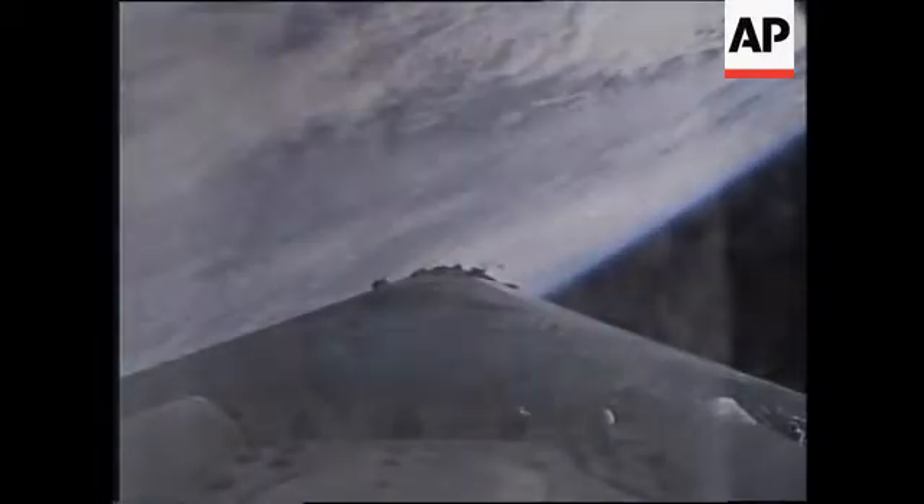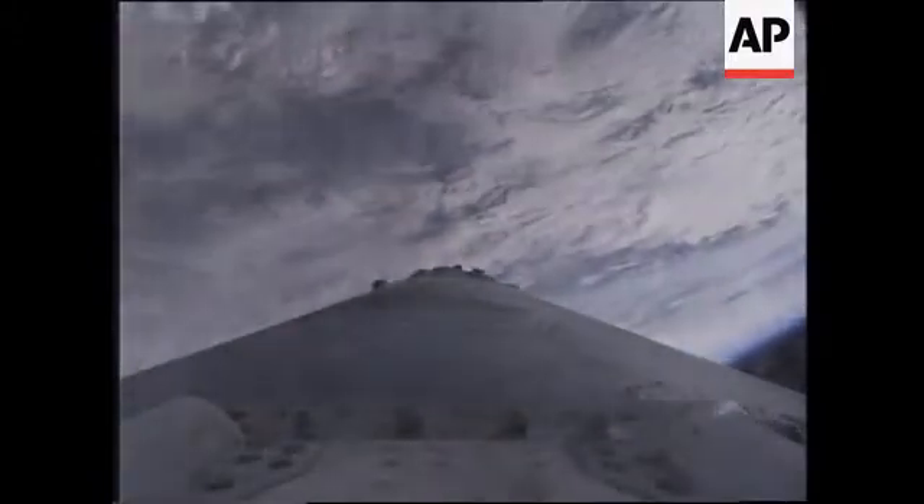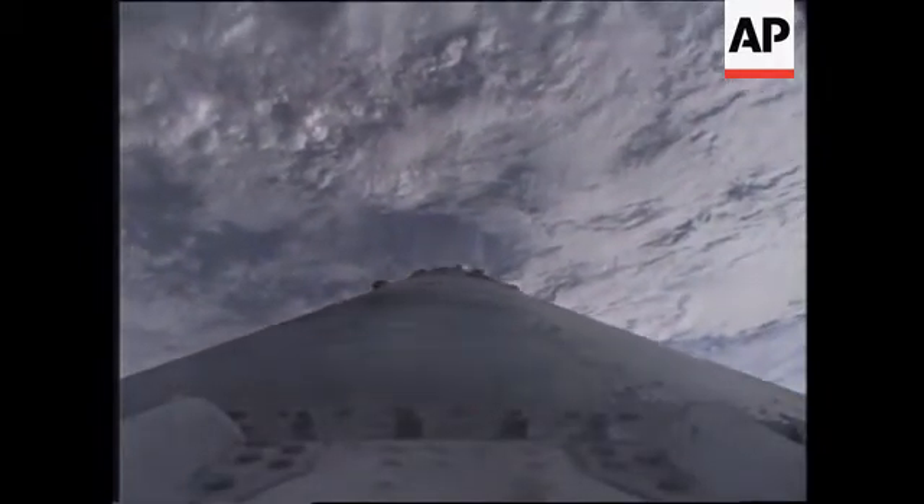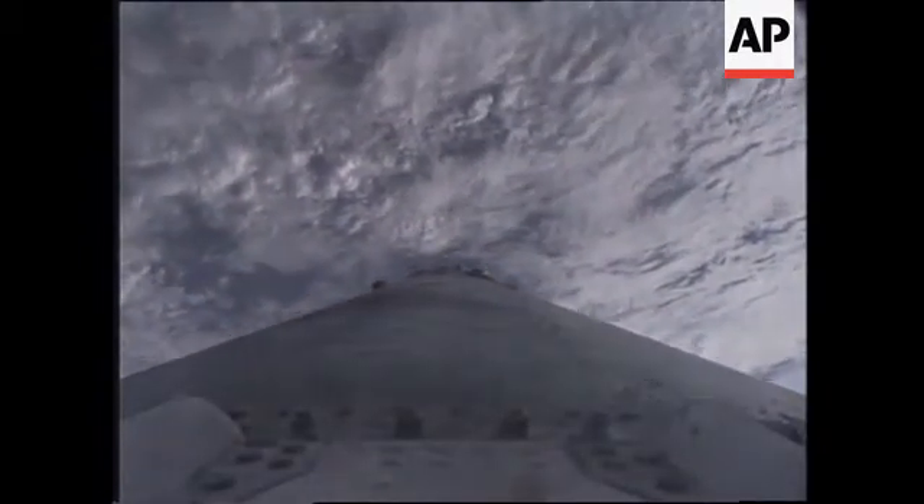Vernier engines have cut off. And we have good stage separation. And we can see second stage ignition. Second stage engine has ignited. We have good fairing separation.